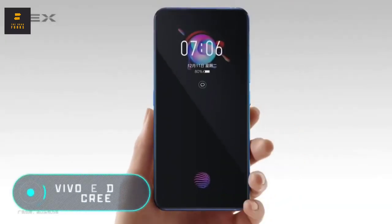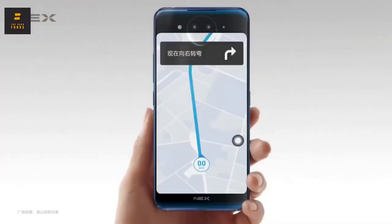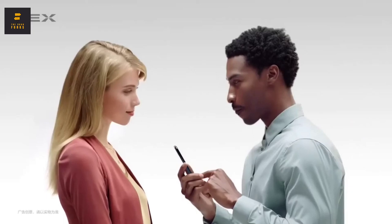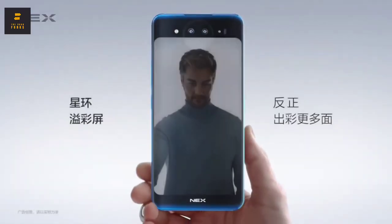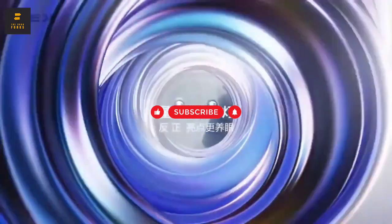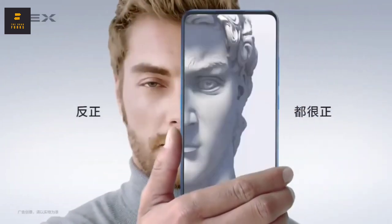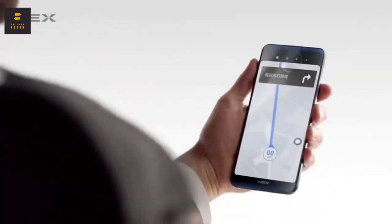Vivo Nex Dual Screen. A unique feature of this phone is the presence of two AMOLED displays. The device is based on the Vivo Nex, which only had one screen, and shares many characteristics from its predecessor, such as a Qualcomm Snapdragon 845 processor, a graphics controller, and the possibility to use two SIM cards. The RAM has been increased to 10GB, but the main difference is the second 5.49-inch screen.